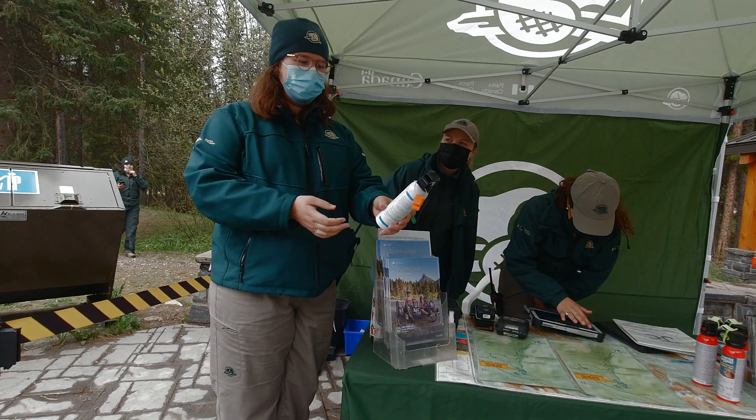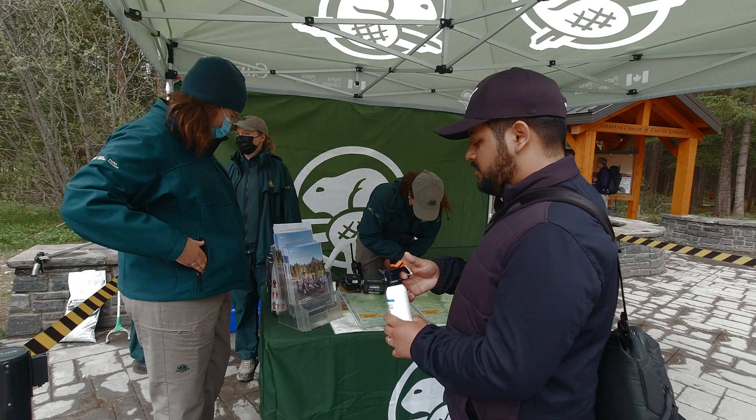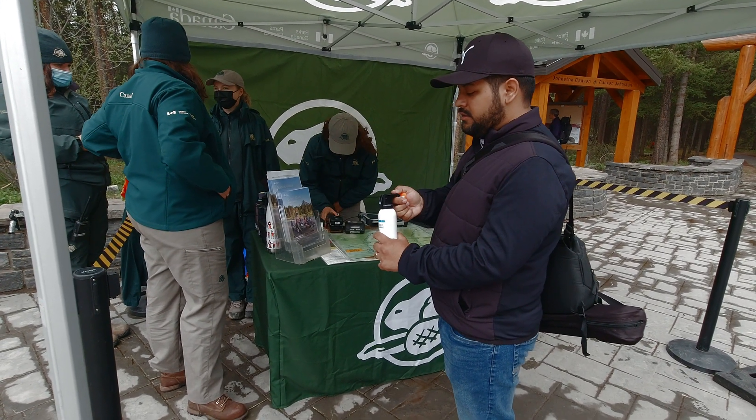You also have a kiosk that'll show you how to use the bear spray, and you might want to buy one here as this might be useful in case of a bear in the area.